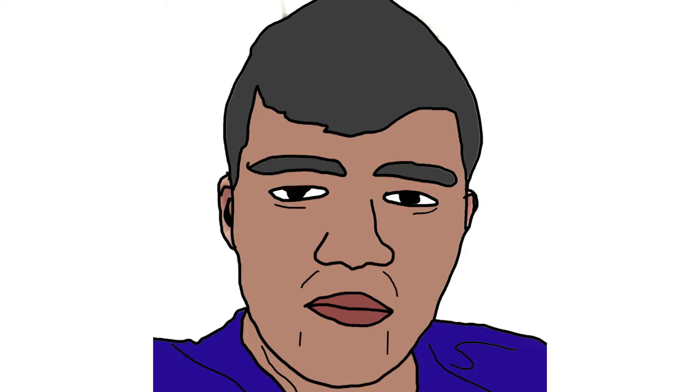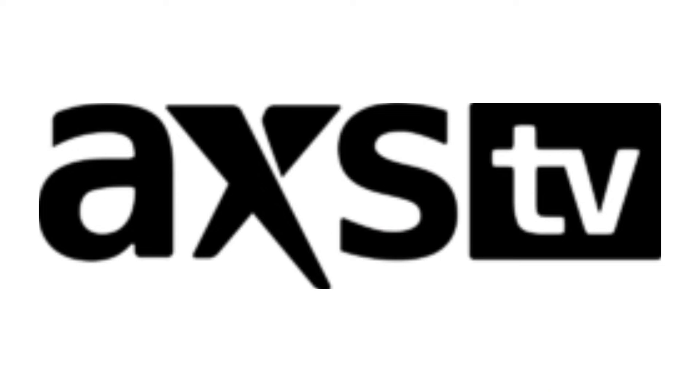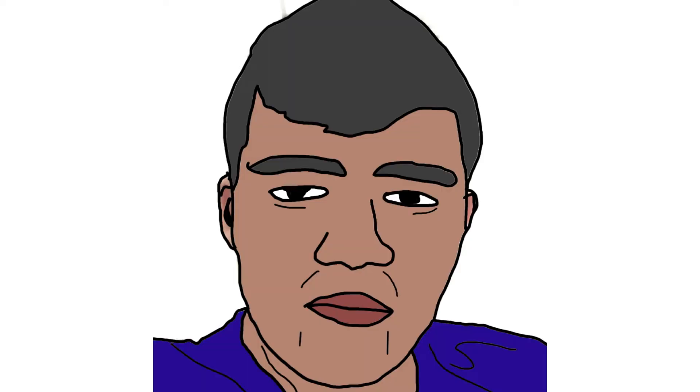Alright guys, this is it for today. I really hope you liked it. Stay tuned for the next episode that is going to be about AXS TV. And also don't forget to subscribe to my channel so you can watch my daily Logo Histories. I am Peter John, this is Logo History and until tomorrow, bye.